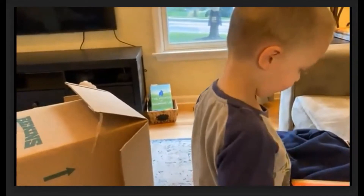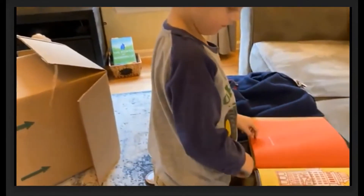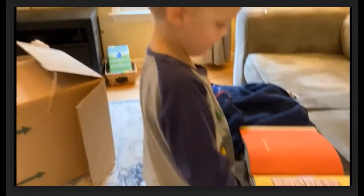This type of play strengthens a child's ability to be creative, try new things, and supports their gross motor development as they navigate the box.